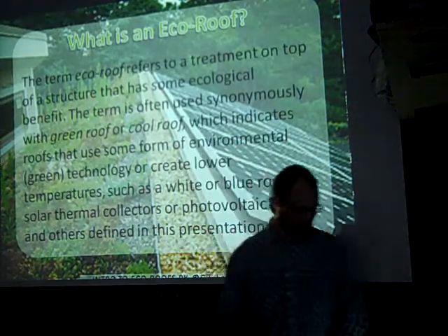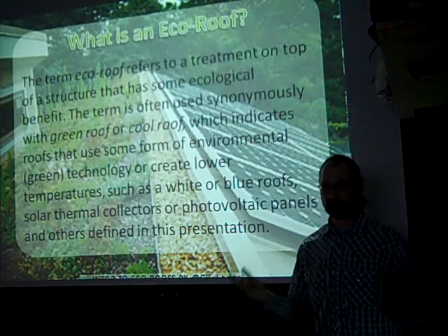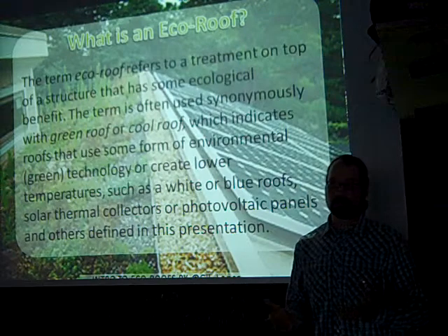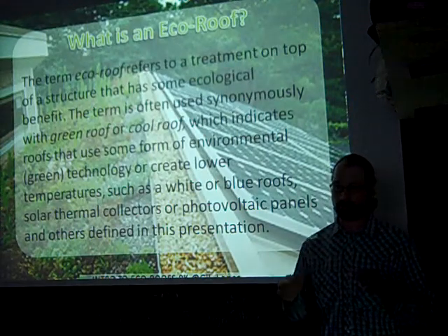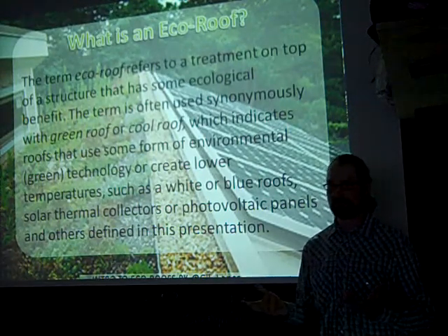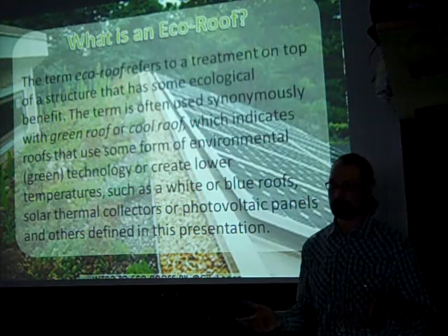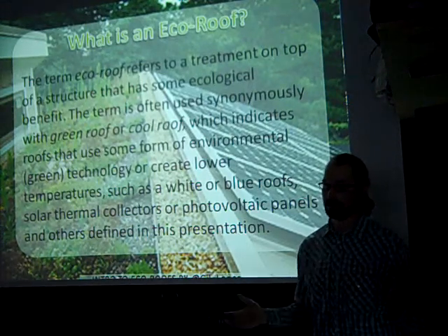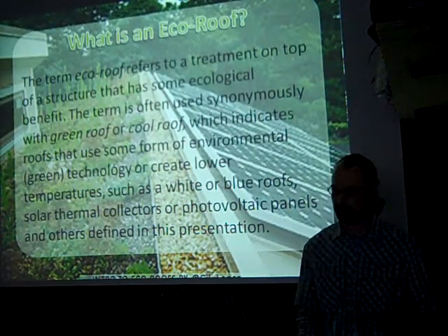When you refer to a cool roof, some people think you're referring to a white roof, which might be true — the white roof people have kind of grabbed the term 'cool roof.' Even though a blue roof or a green roof could be cool by the definition of lowering temperatures, it generally refers to a white roof. And 'green roof' has been co-opted by all of it, so if you say green roof, it's an ambiguous statement — nobody really knows what you're talking about anymore.